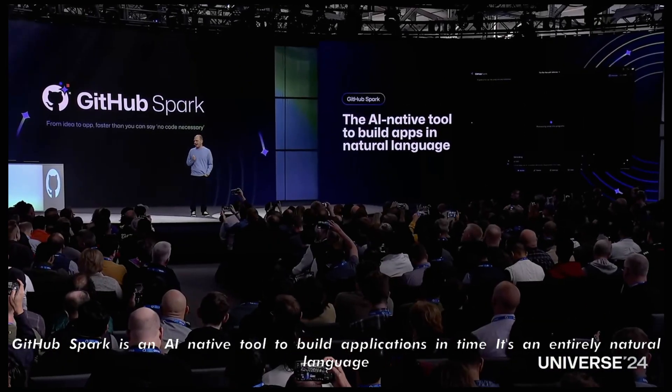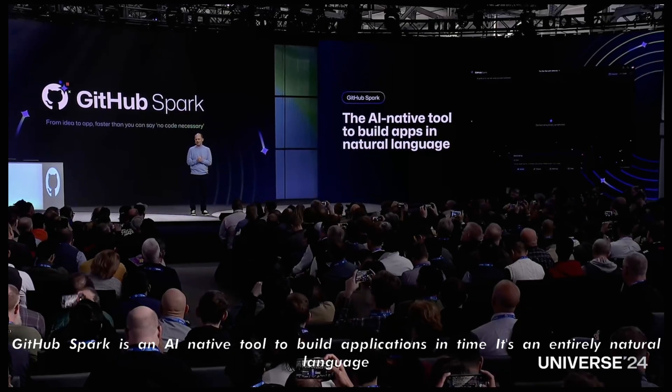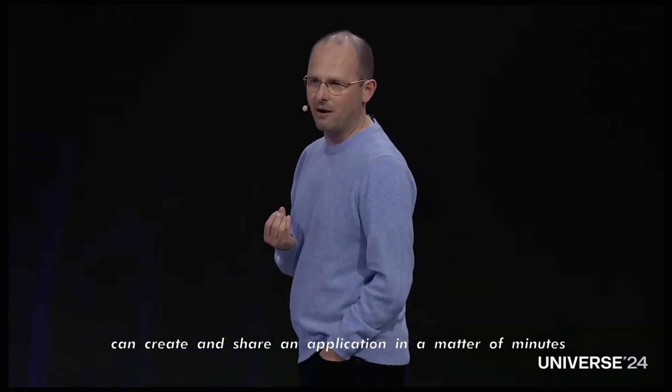GitHub Spark is an AI-native tool to build applications entirely in natural language. Now any person, no matter their experience, can create and share an application in a matter of minutes.